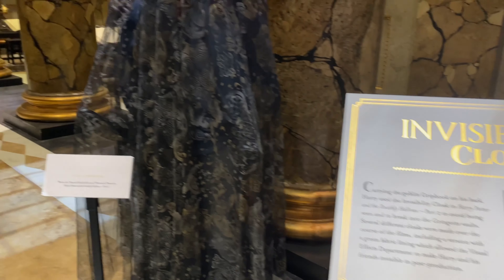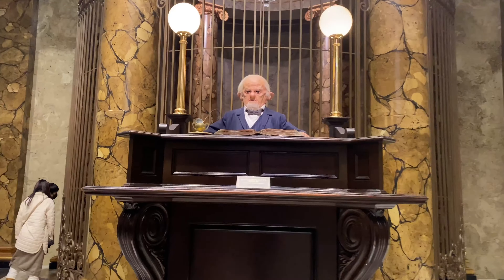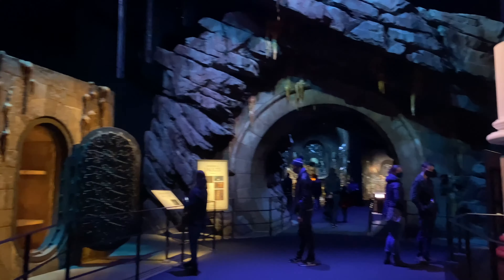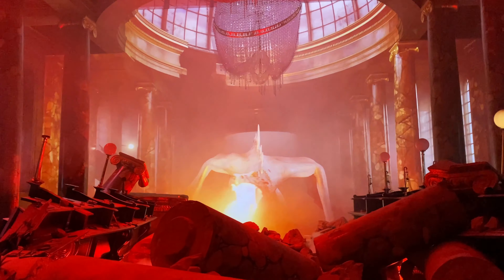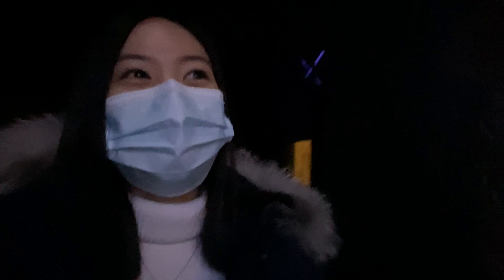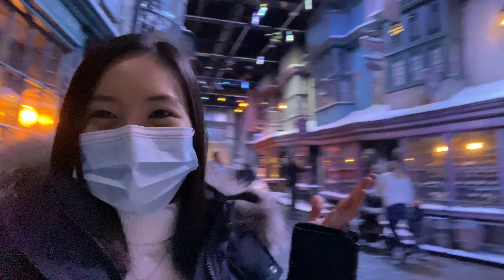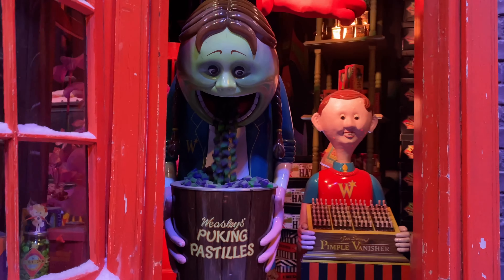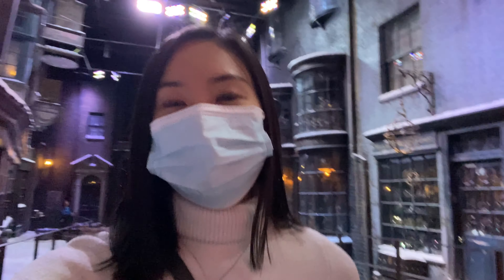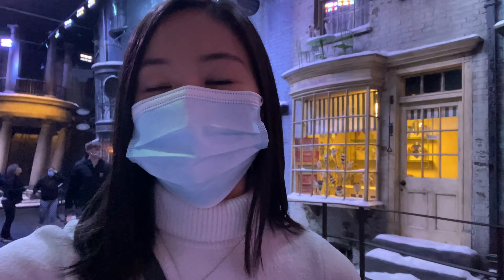There's the invisibility cloak! Oh my goodness, this is so exciting — we're in Diagon Alley! It is so real, you guys. It just makes me appreciate all the work that was put into the series. Everything is just so detailed, it's so amazing.